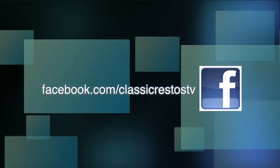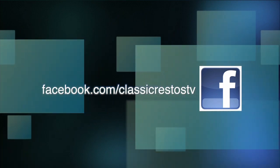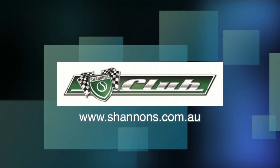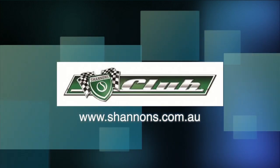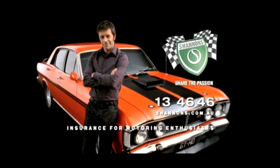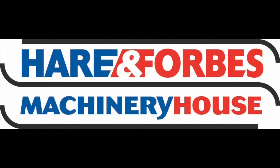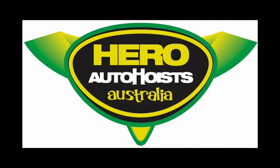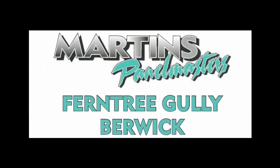You can like and follow us on Facebook at facebook.com/ClassicRestosTV and watch catch-up episodes at shannons.com.au. Classic Restos is proudly brought to you by Shannon's, insurance for motoring enthusiasts, Hare and Forbes Machinery House, Pace Farm, Hero Hoists, and Martin's Panel Masters.